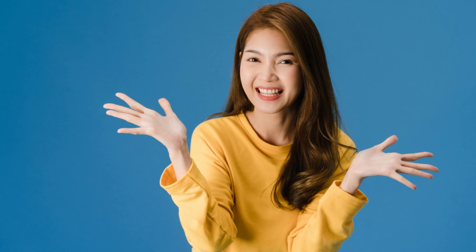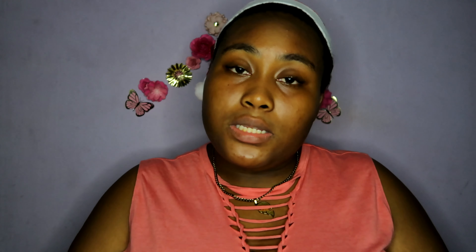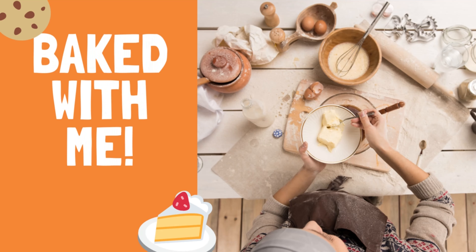Number sixteen is Christmas decor shopping. A lot of people like to watch shopping videos, so you can do that as well. Number seventeen is a Christmas room tour. Room tours in general tend to do really well, and a Christmas edition can generate multiple videos — a room tour, a house tour, a dorm tour, depending on your situation. Number eighteen is bake with me, Christmas edition — you can do multiple videos just from this one, like cookies, gingerbread houses, and cakes.